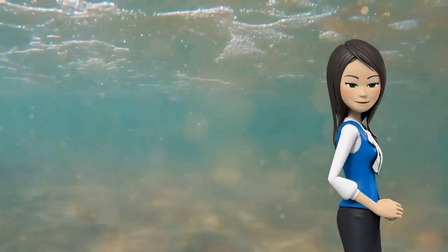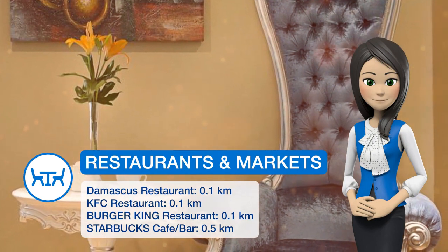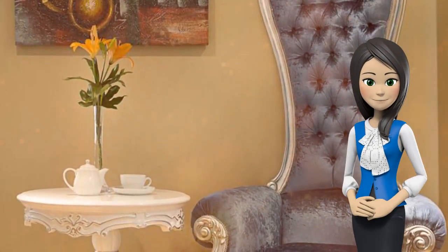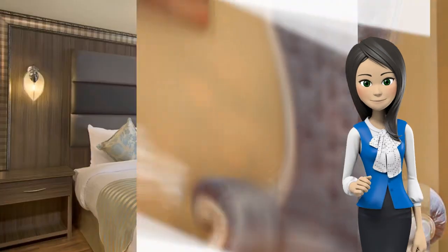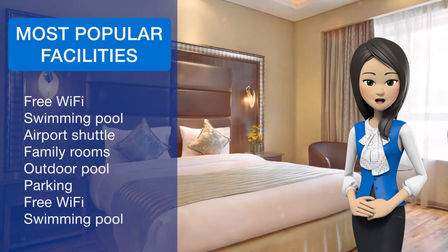Extras include satellite channels. At Blackstone Hotel you will find a fitness center. Other facilities offered at the property include luggage storage and a prayer room. The main restaurant, located in the lobby, offers free breakfast and a wide selection of dishes from around the world for every taste.